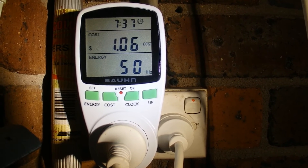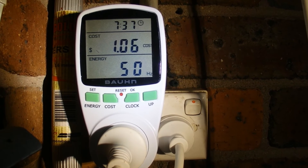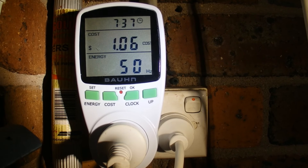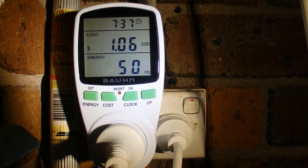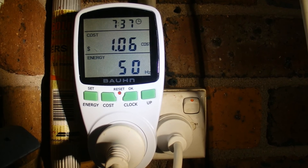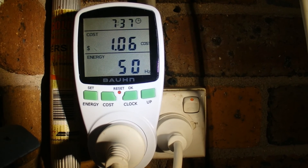I've put the calculations down below in the description section so you can see them all. But it's actually surprisingly high that it's costing me 350 dollars a year to run that big old fridge-freezer.